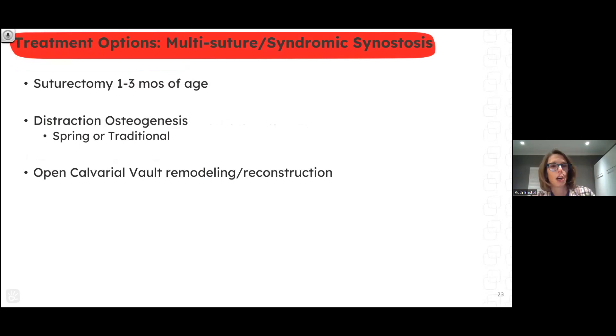Moving on to multi-suture or syndromic synostosis — these are children who usually have identified syndromes, though some have bicoronal synostosis without a named syndrome. We can offer suturectomies, done somewhat younger in this group because some develop very severe head shapes, justifying higher anesthetic risk. Distraction osteogenesis is where the frontier is being advanced right now. Traditional open calvarial remodeling approaches are also available.